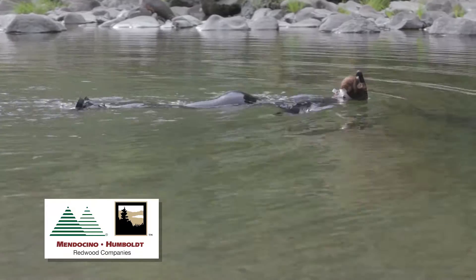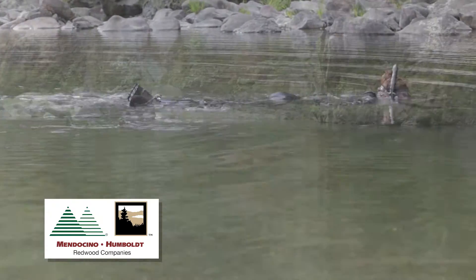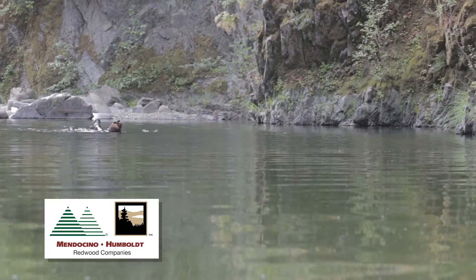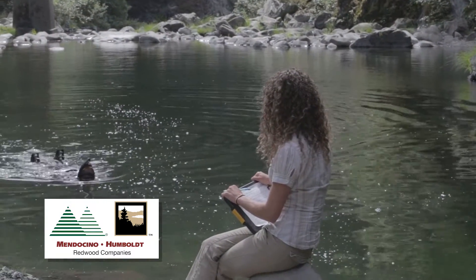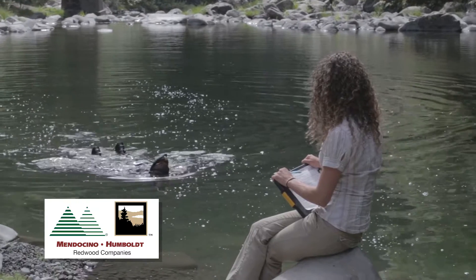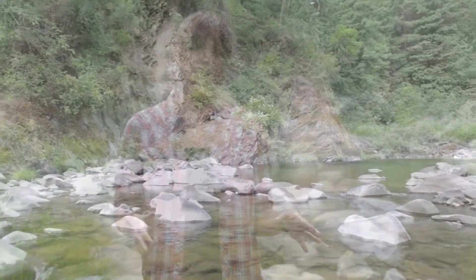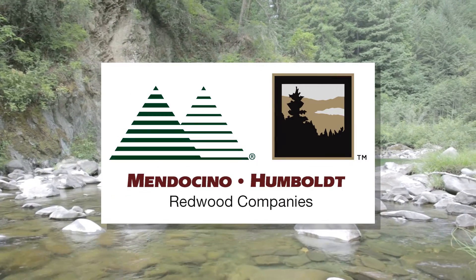We're looking primarily for those species, trying to figure out what habitat types they're utilizing, and then once we find what they're utilizing, we try to look and see if there's ways to enhance those habitat units. If so, we'll put wood in the creek, we'll do various restoration projects. So once we figure out where these fish are and what they're utilizing, we try to enhance it so that we can have better habitat types on our property for these fish.